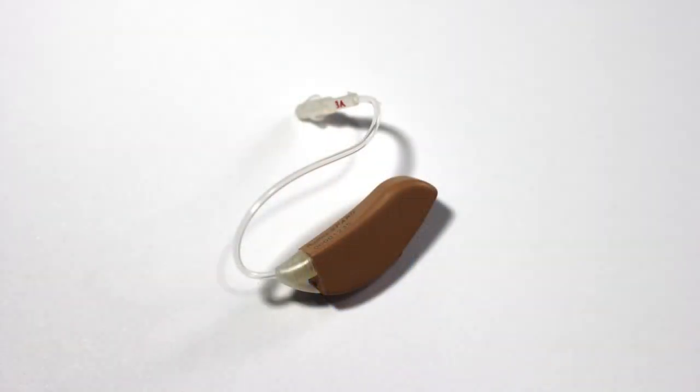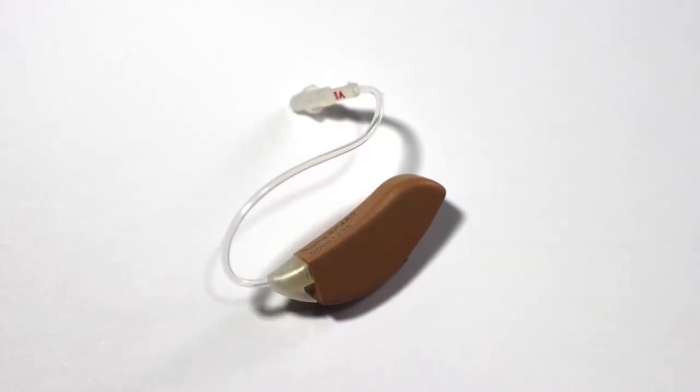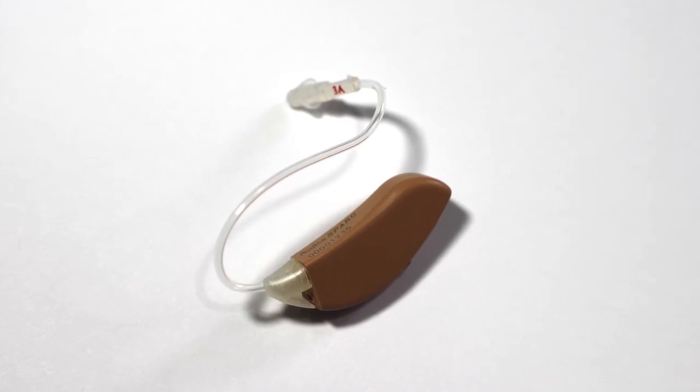Roughly in the early 1990s, they began experimenting with open fitting designs, which literally did not take off until the early part of the 21st century. These are called receiver-in-canal instruments, and what they do is place the hearing instrument into the ear canal without plugging it.